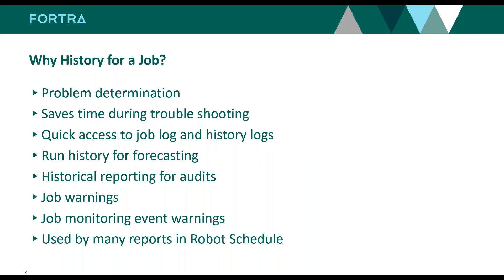When I came to HelpSystems, one of the things I wished for was the ability to go right from a job into history. Being able to do problem determination with history right at your fingertips is really important — it saves you time troubleshooting and gives you quick access to job logs and history logs. We use that internal history for forecasting, predicting how long a process will run, whether it's running longer than normal, and for historical reporting for your audits, job warnings, and job monitors.